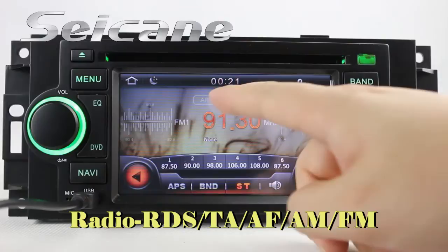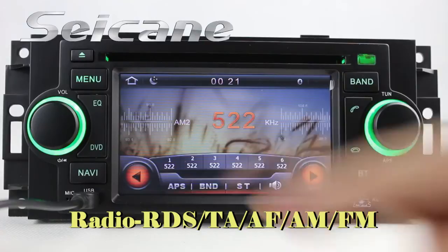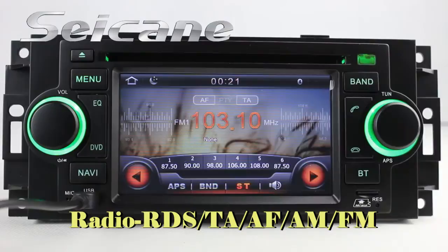You can listen to news, pop music, or classic songs by the radio function. It supports RDS, and you can select channels by program type. It supports band AM and FM, and has AF and TA function. You can enjoy radio in stereo status.